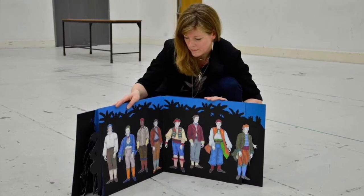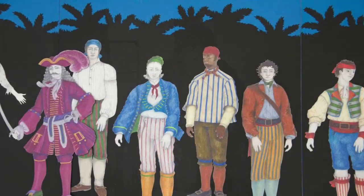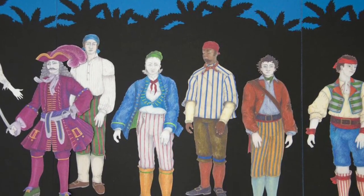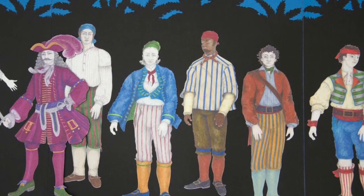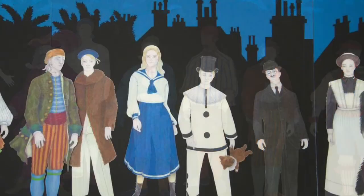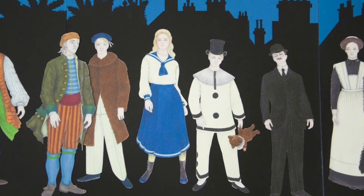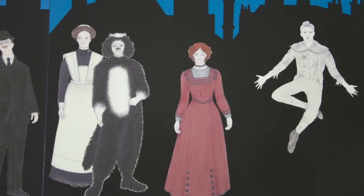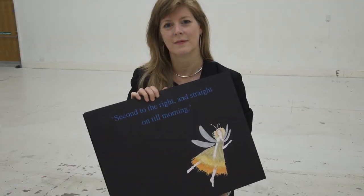Then we meet the pirates and, of course, infamously Captain Hook. Our pirates are very colourful and fun and there's a very big battle scene. Eventually Wendy defeats Hook and we go back to the bedrooms where Mrs Darling and Nana are waiting for the children. And that's all the characters that we'll meet in Peter Pan.